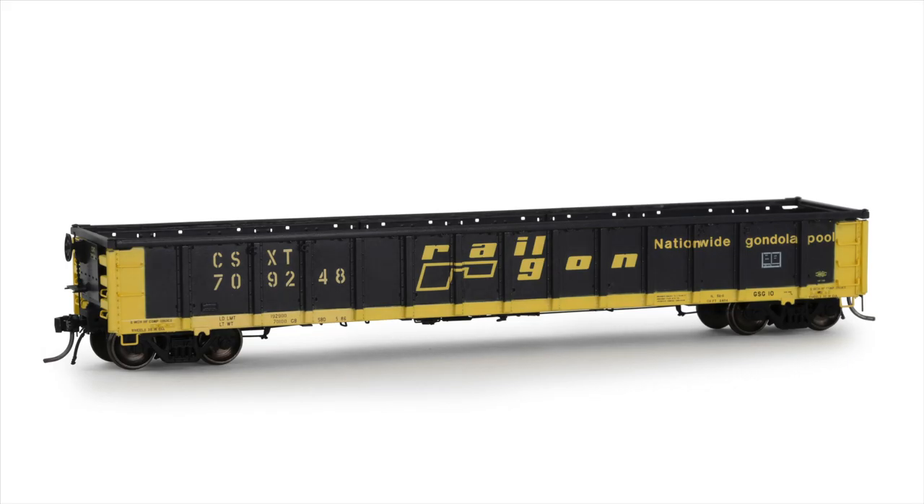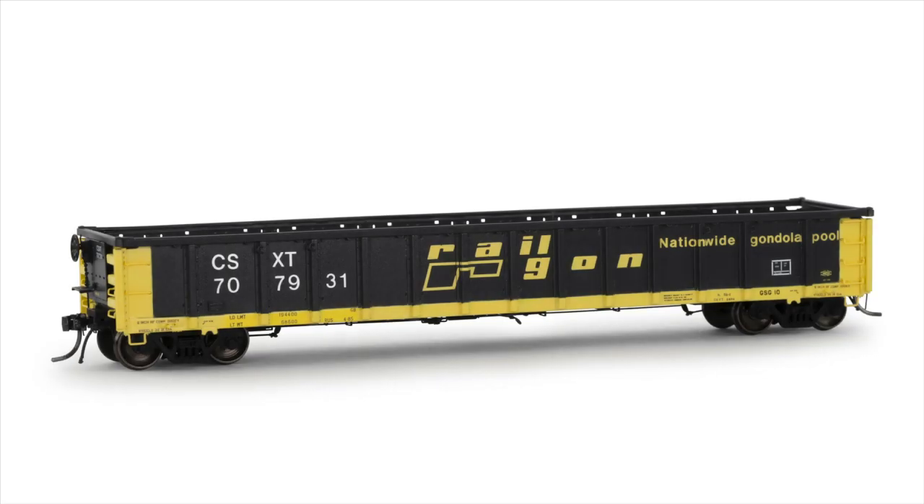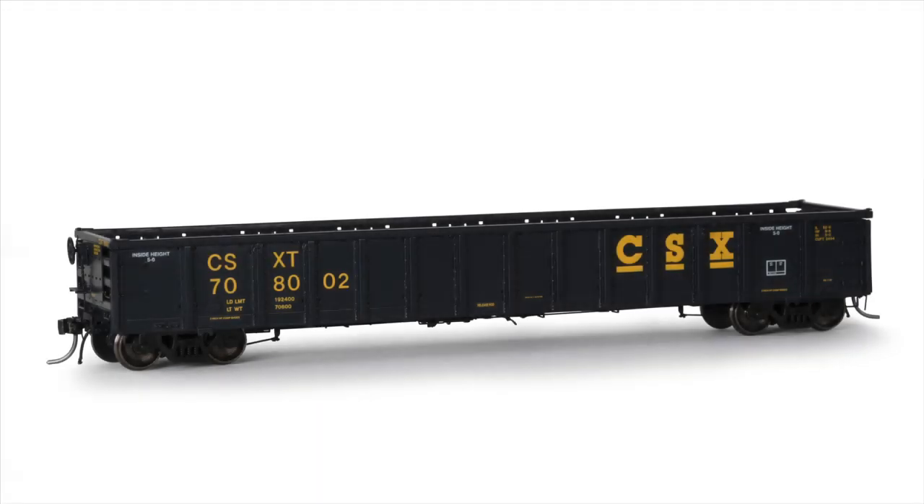In addition to the as-delivered paint schemes, Arrowhead is offering three road number specific paint schemes for second hand cars and CSX ownership. Information about these cars can be found on our website, but they are only available through Lombard Hobbies.